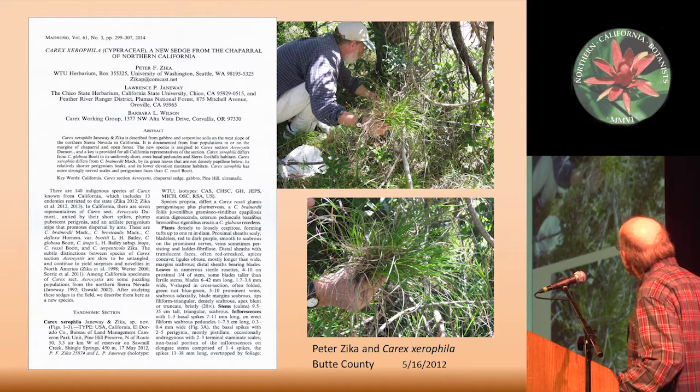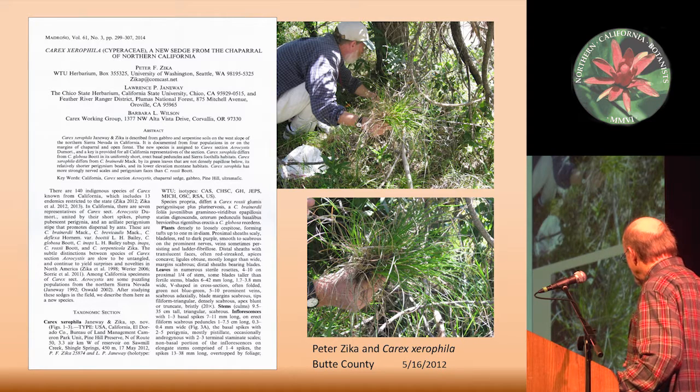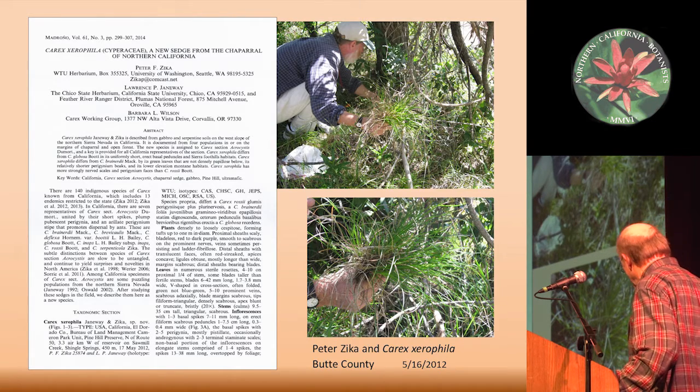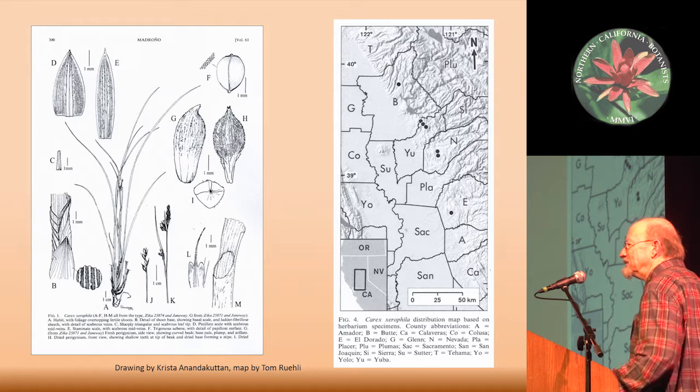That's the article. The senior author, Peter Zika, is collecting it there at the Megalia Serpentine back in 2012. And just a couple of diagrams from the article.